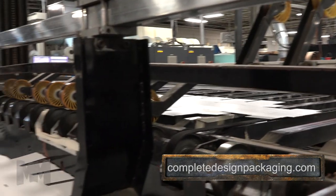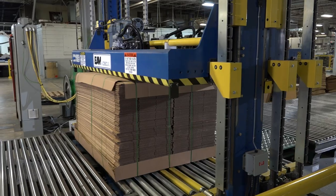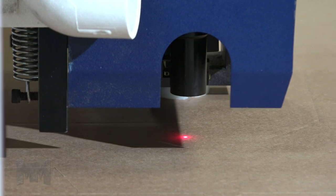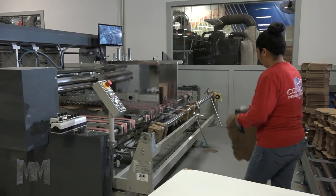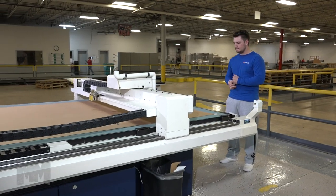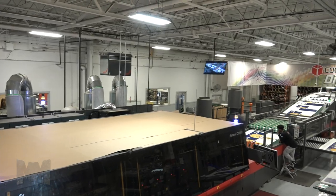Not only is the breadth of equipment important to highlight, but also their efficiency. CDP can handle a specialized mix of business, averaging 16 million square feet of capacity per month per shift. This combination of state-of-the-art technology, an experienced staff, and a strong work ethic has allowed Complete Design and Packaging to consistently deliver high-quality products and a high-quality experience.